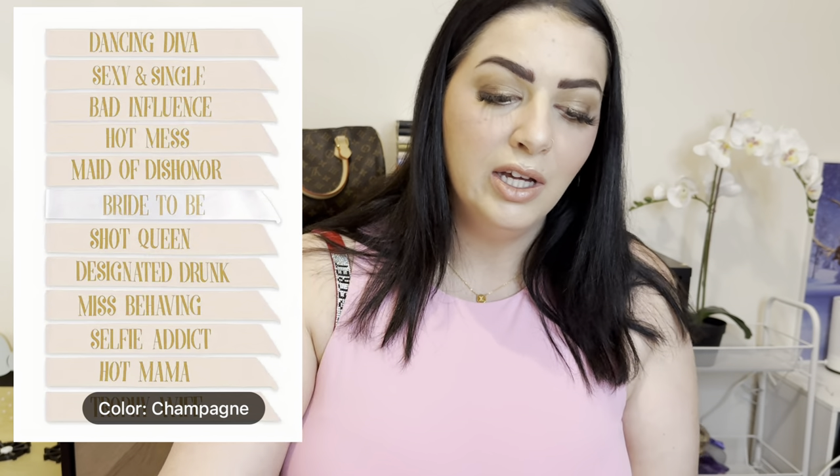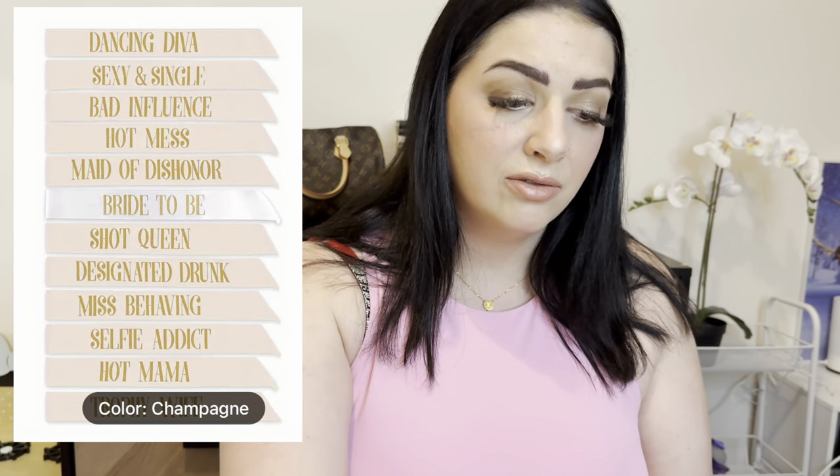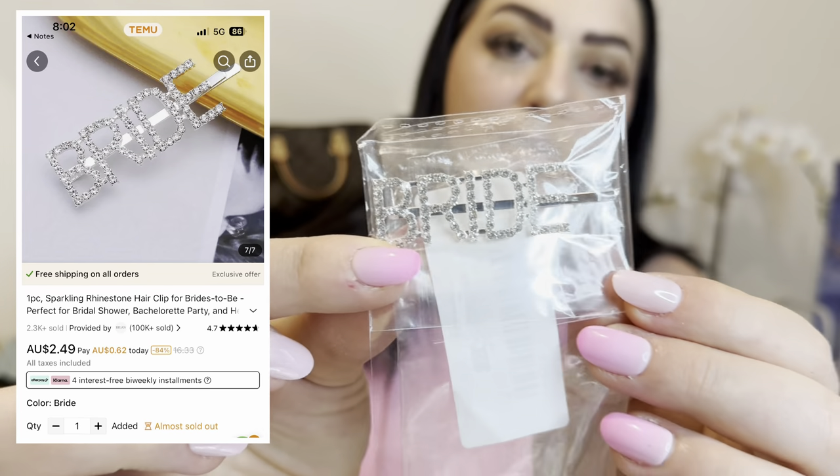Another thing they sent were these sashes — a pack of 12. I'd previously bought standard 'bride tribe' ones but these are so much better because they're all different sayings. You've got the standard 'bride to be' plus 11 others like 'maid of dishonor,' 'hot mama,' 'sexy and single,' and more. I'll put a picture on screen so you can see all the different sayings. They're really nice and very good quality, and naturally I had to get them all in pink. For the pack of 12 they were $9.49 — an absolute bargain.